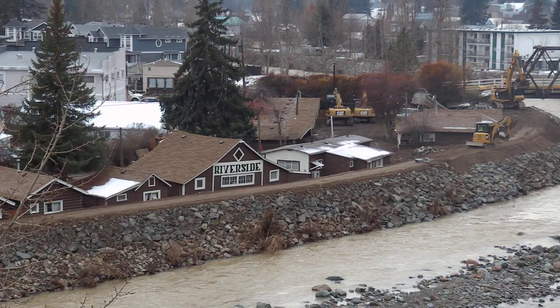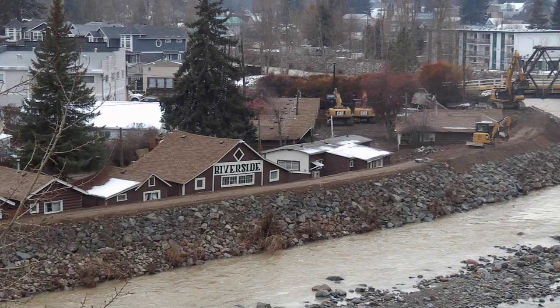A very familiar site is the Riverside Cabins, and it's become very popular online — as you've probably seen video of them partially underwater.